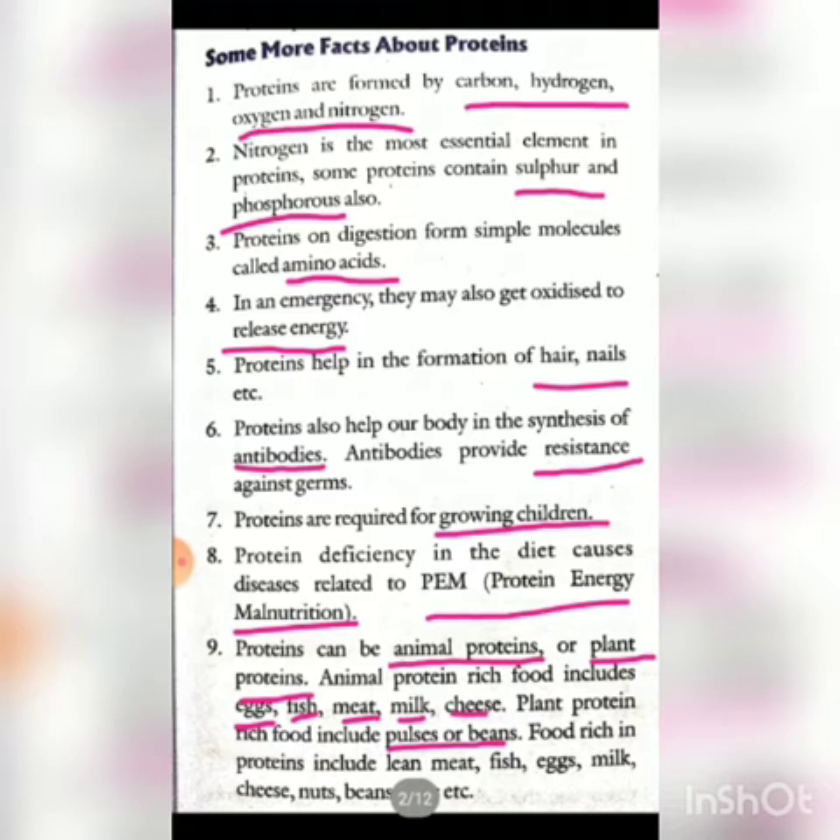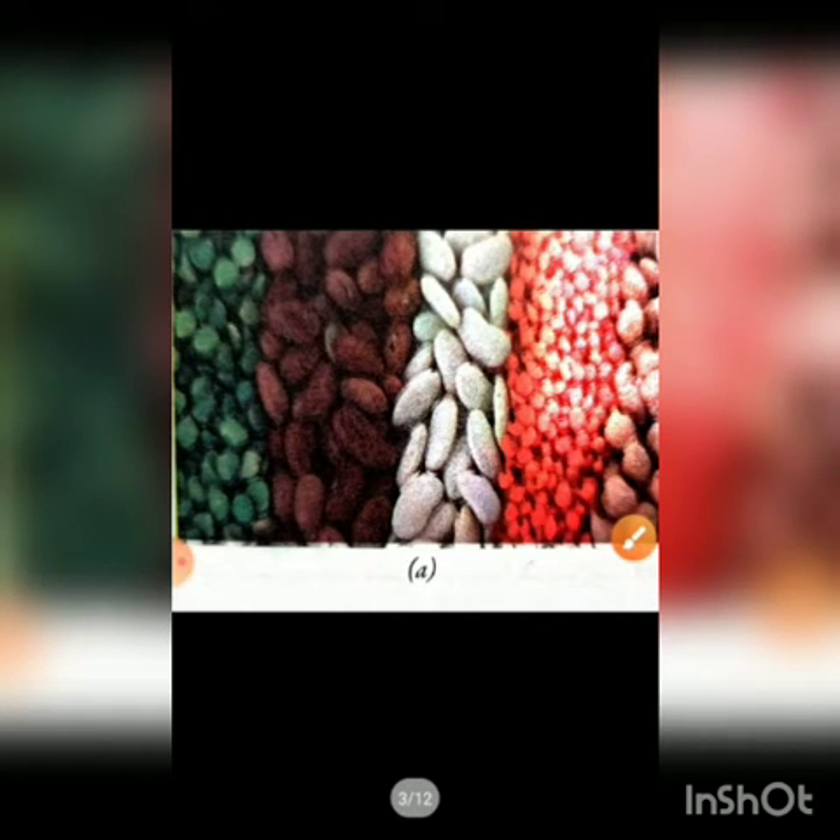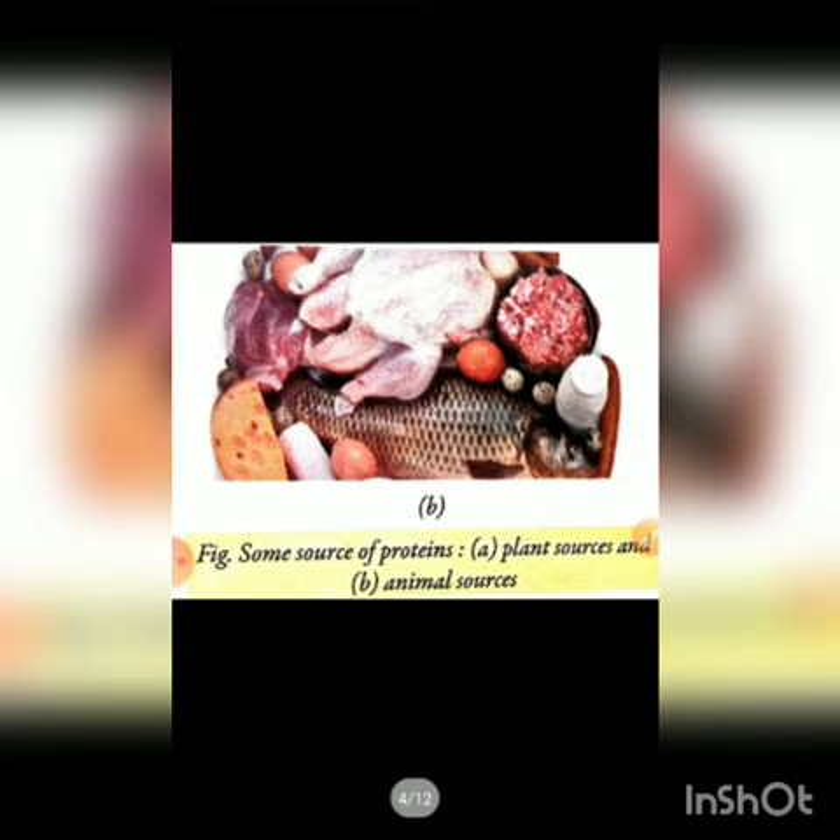Food rich in protein includes lean meat, fish, egg, milk, cheese, nuts, beans, etc. Diagrammatically, we can see examples of plant protein — pulses are rich in plant protein. And these are examples of animal protein sources.